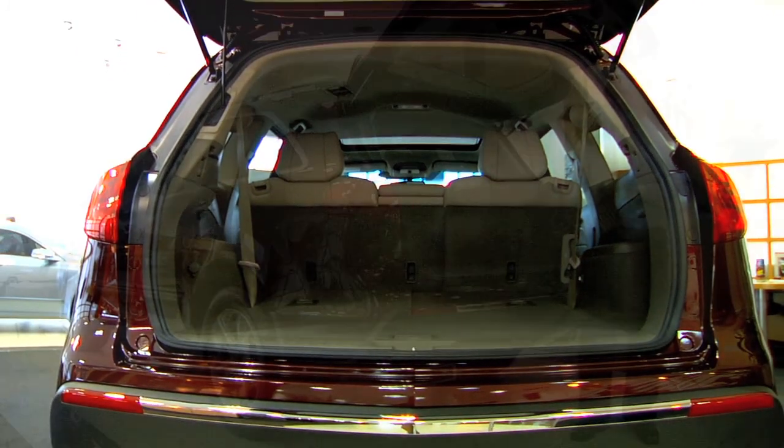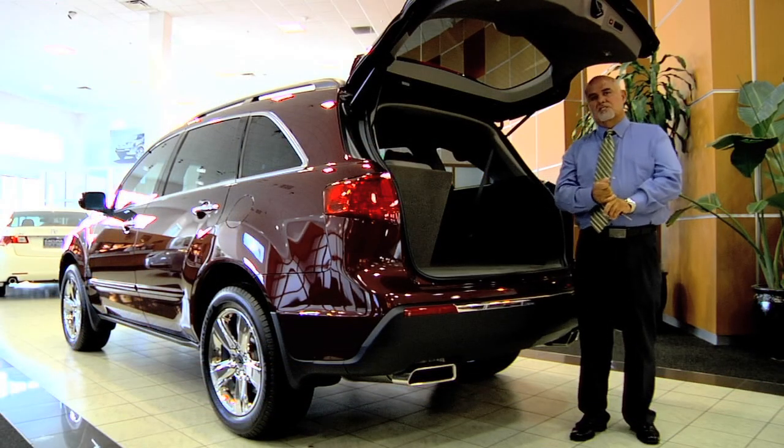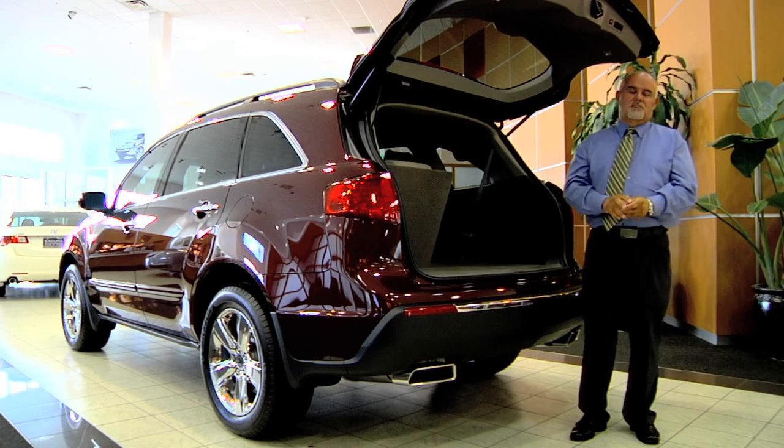My name is Tim Garcia. I'd like to invite you in for a free, no obligation test drive, and please don't forget to follow us on Facebook.